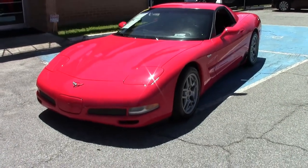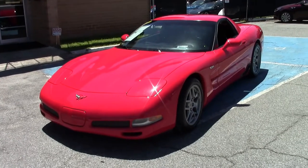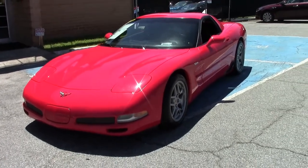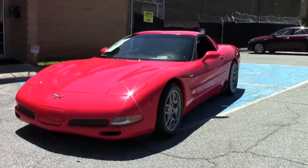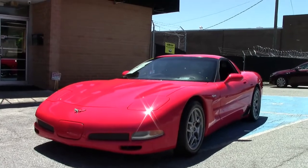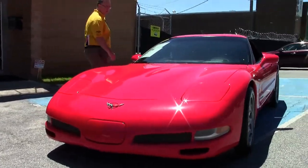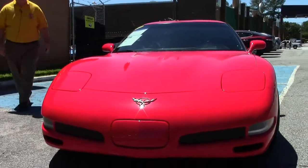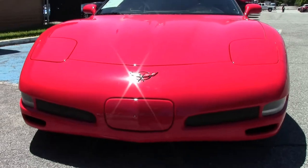In 2002, Auto Week readers picked the Corvette as America's best sports car. This beautiful red Z06 is a fine example. 2002 is the first year of the 405 horsepower Z06 — an absolutely gorgeous car that, take it from personal experience, is a blast to drive.